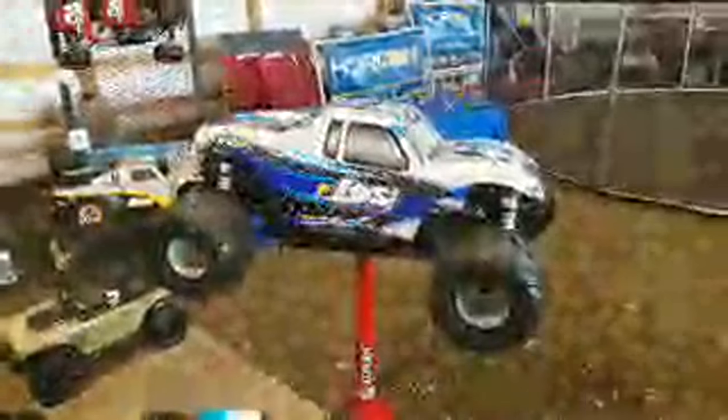This bad boy — Ryan, you need one of these. This is the Losi MT XL, fifth-scale gas monster truck. And then there's also the 5T, which is a 1/5 scale short course truck patterned after the full-scale short course. And then there's the DBXL — the Desert Buggy Extra Large K&N Edition.